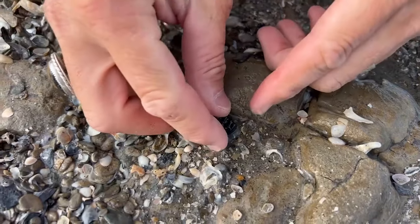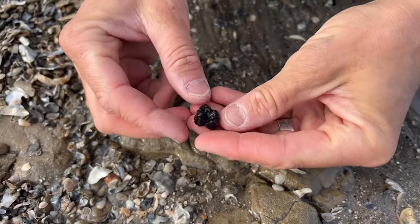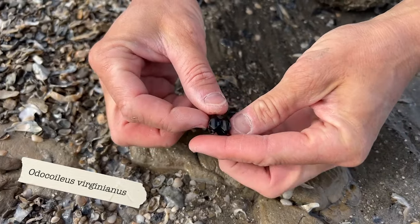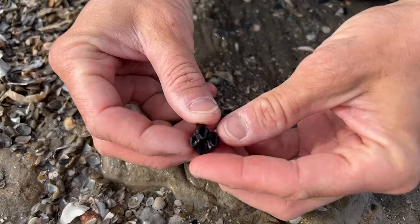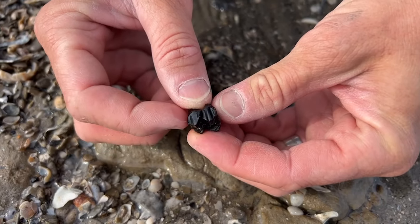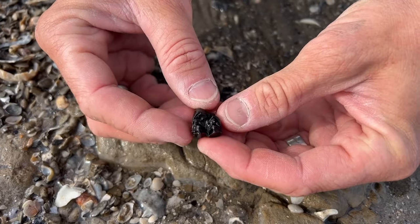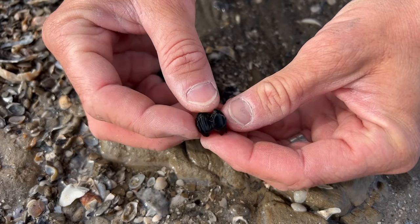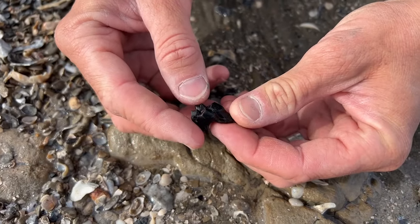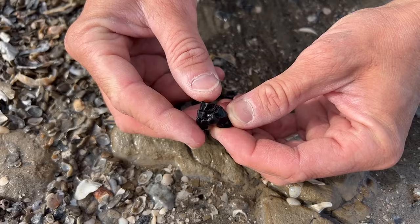So this is an upper molar from a white-tailed deer that lived here in the ice age, over 100,000 years ago. Look at the definition of the cusps on this tooth. This belongs to the same white-tailed deer that is alive today roaming around here in Charleston. We could literally pull a tooth from a skull off the side of the road and it would look identical to this one. What an absolutely amazing tooth.